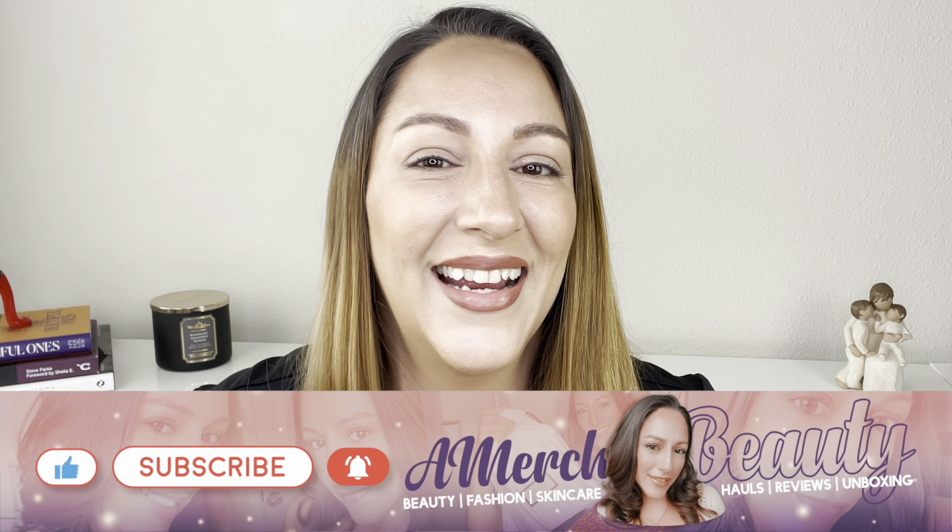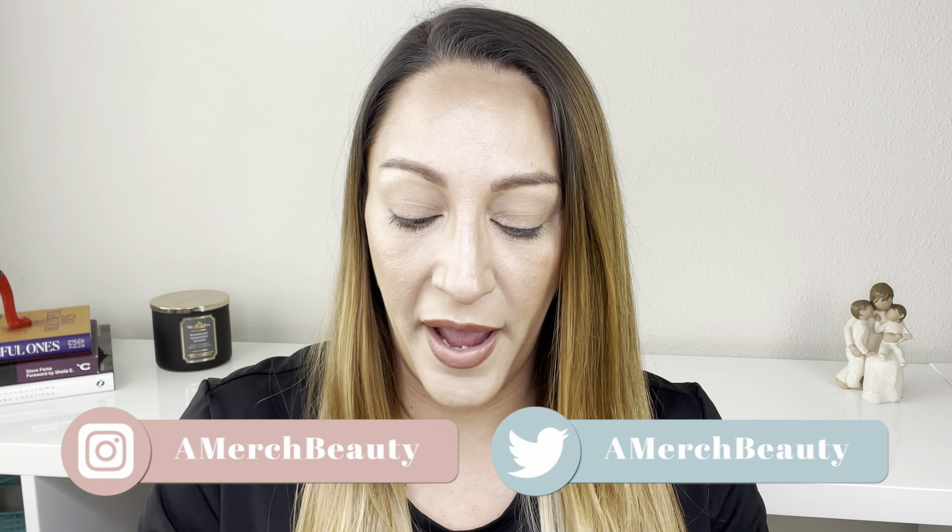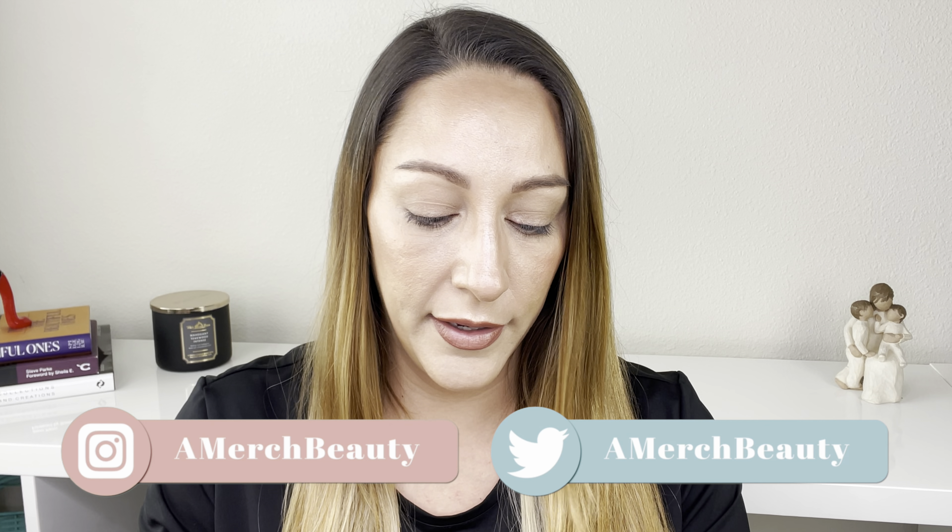I'm not going to do comparisons today, but if you have anything you'd like me to compare it to, just drop it down in the comments and I'll put it on Instagram at Amerch Beauty. I will give you swatches of the palette — I also have swatches on my Instagram on my skin tone as well as my daughter's, who is medium deep.